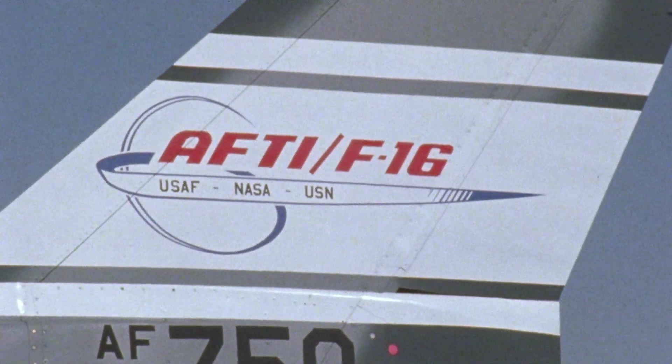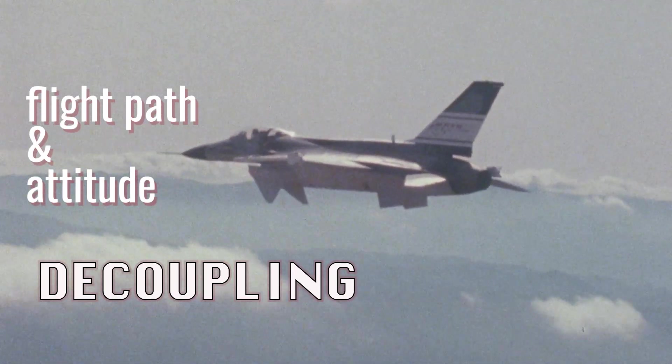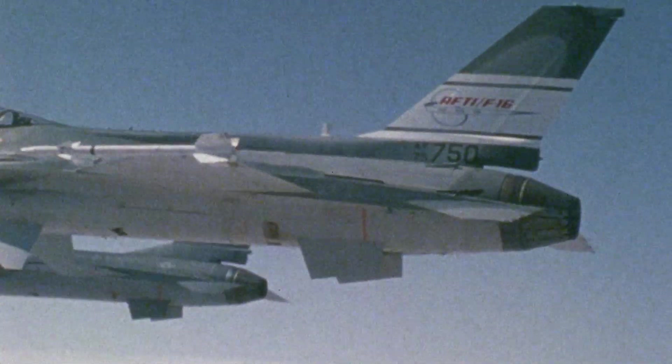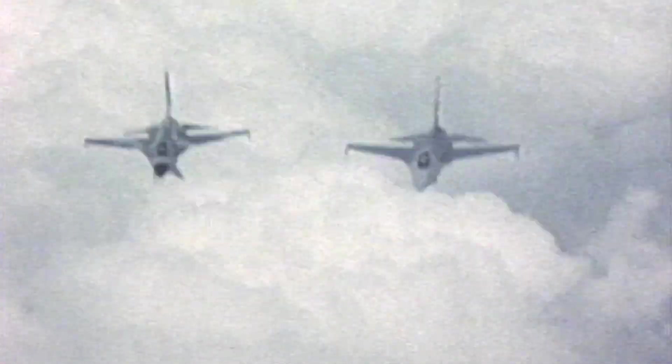The Advanced Fighter Technology Integration F-16 program evaluated the unconventional maneuvers of decoupled flight: vertical translation, lateral translation, pitch pointing, yaw pointing, and the maneuver that proved most effective for combat — the flat turn.